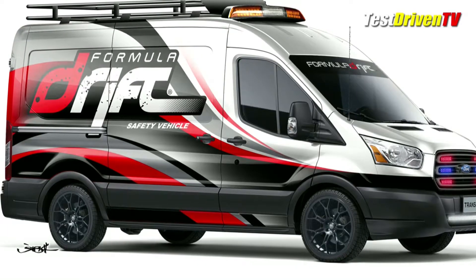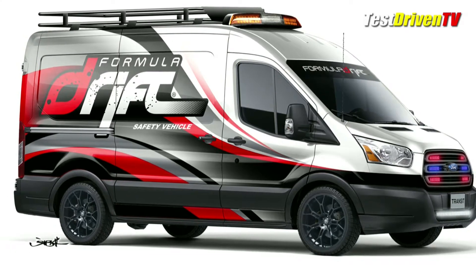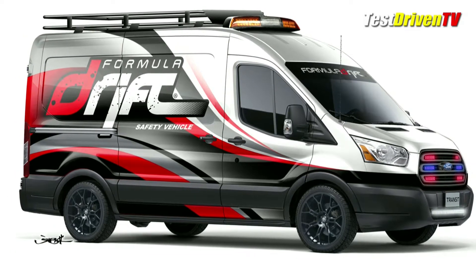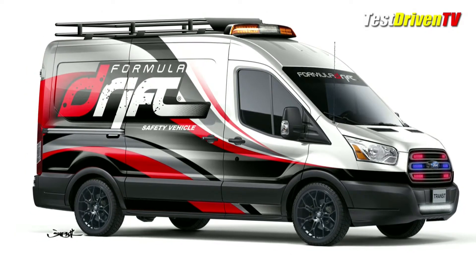A Formula Drift Transit will actually serve duty as a track safety and support vehicle. Equipped with fire and safety equipment for first responders, it'll be the first on the scene when needed. Getting it there quick is a cold air intake, high performance exhaust and suspension.